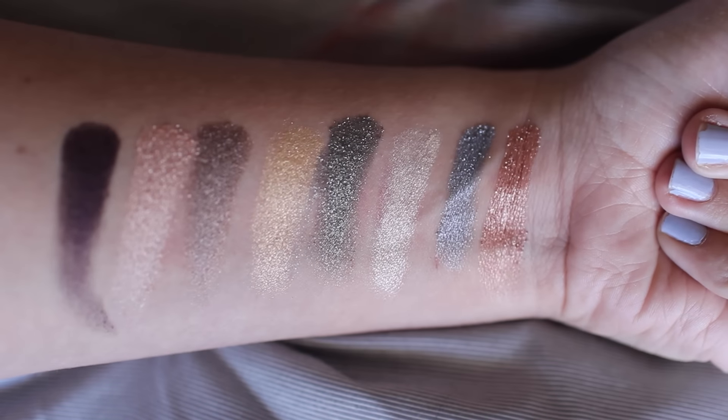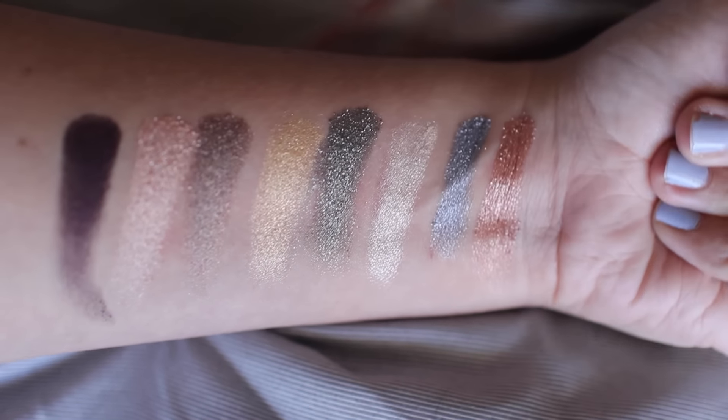I'll include swatches so you can really see how amazing and beautiful these shadows are. If I could recommend only one shadow from the entire Infallible shadow collection, I would go with Amber Rush — it's so pretty all over the lid and is a really unique color. These are just fantastic.